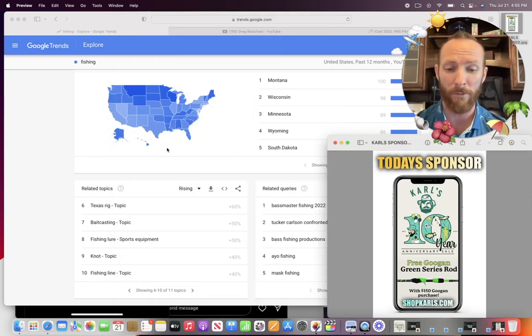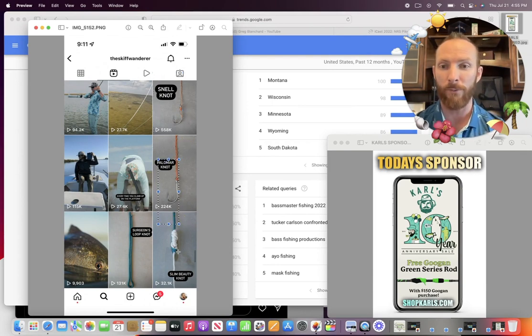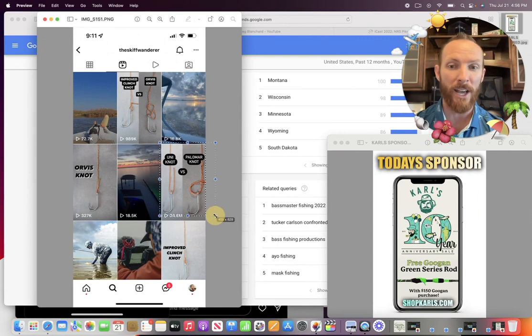The Skiff Wanderer is definitely worth the follow over on Instagram. Check this out — here are a couple more examples. Snell knot: half a million views. Palomar knot — my favorite — 224K views. He's just putting out value for you guys. This last slide: Palomar versus uni knot — 24.6 million views. By the way, if you're in the Reels Play Bonus Program, some folks ask how much money you can make with Instagram Reels right now. Aside from the first hundred dollars — which they pay out pretty quickly — every million views has consistently been for me and the people I talk to about $100. So that right there is a $2,500 Instagram post if you're in the Reels Play Bonus Program and you get those views within the timeframe for your pay period.